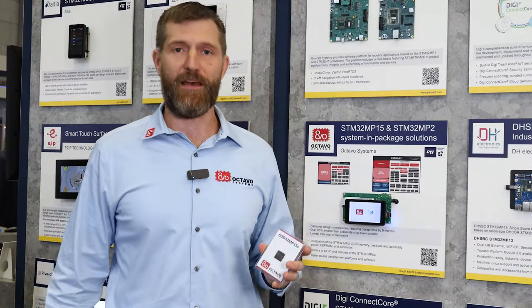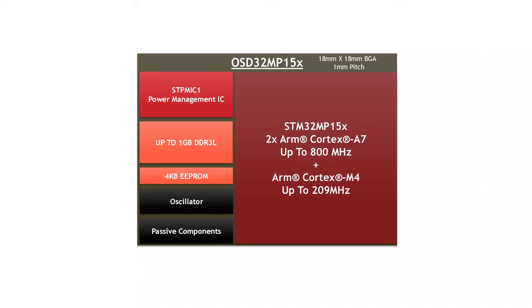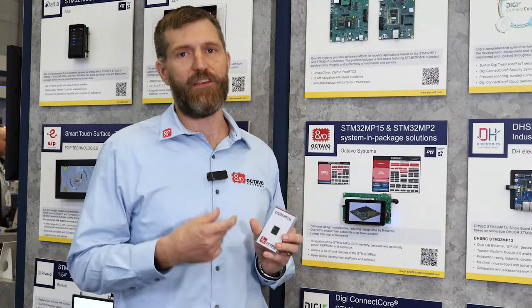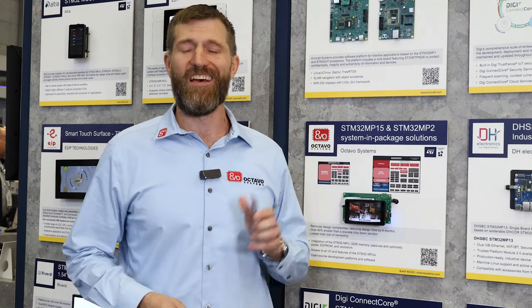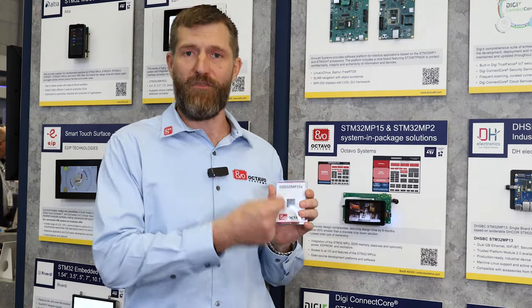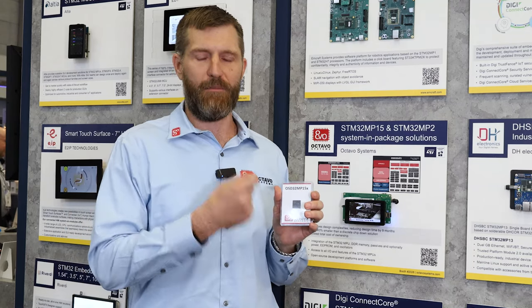Today, we have our STM32 MP1-based product. This is paired up with up to 1 gig of DDR3 memory, as well as the STM PMIC1. Basically, what you have here is a single power rail in — everything you need to get up and running with the MP1. You have access to all of the features and functions available on the MP1, really giving you the power of the MP1 in the form factor of a microcontroller.